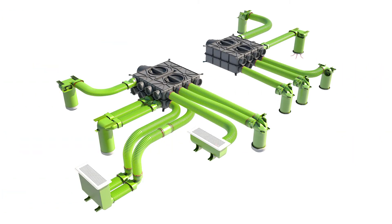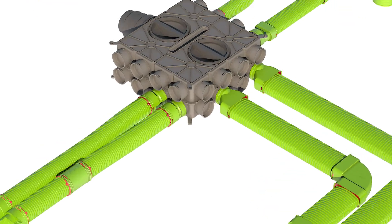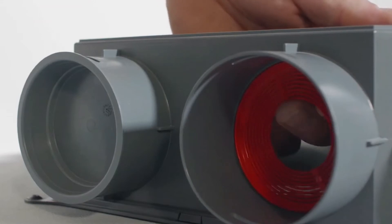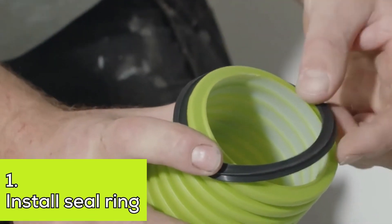The D-Box is what makes this a radial system — think of it as the hub or center of the system. All you have to do is place a restrictor ring with the correct number of rings popped out inside the D-Box, and a click ring on the other end of the duct, and snap it into the D-Box.